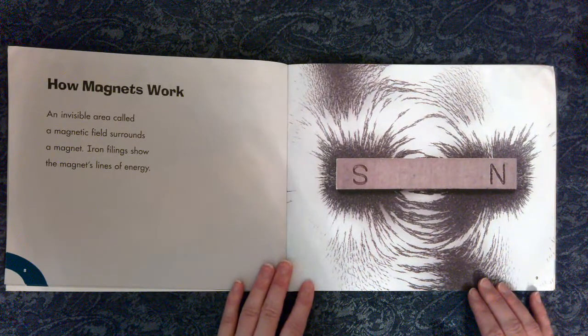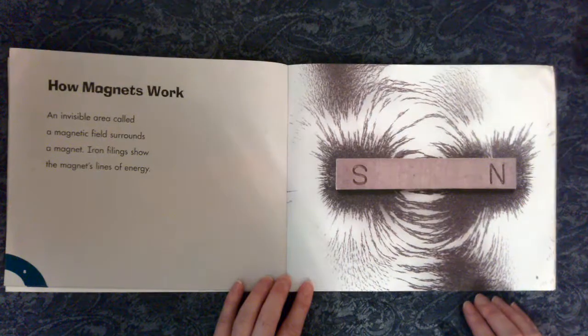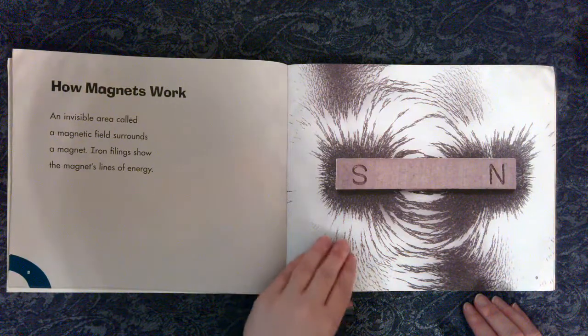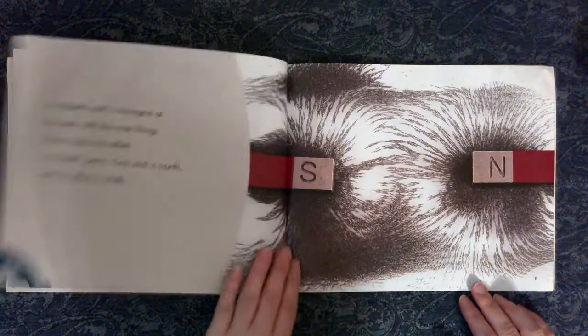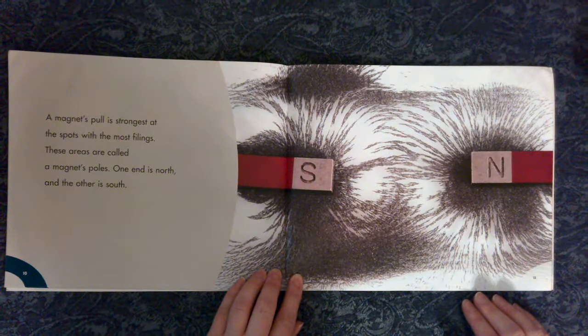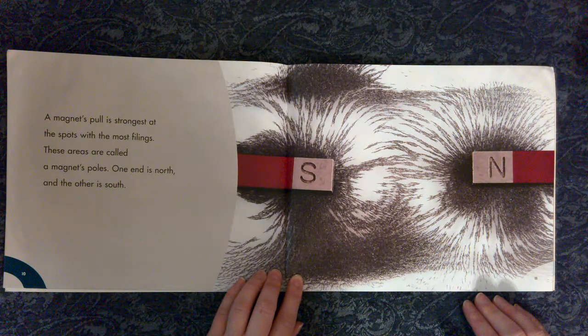How magnets work. An invisible area called a magnetic field surrounds a magnet. Iron filings show the magnet's lines of energy. A magnet's pole is strongest at the spots with the most filings. These areas are called a magnet's poles.